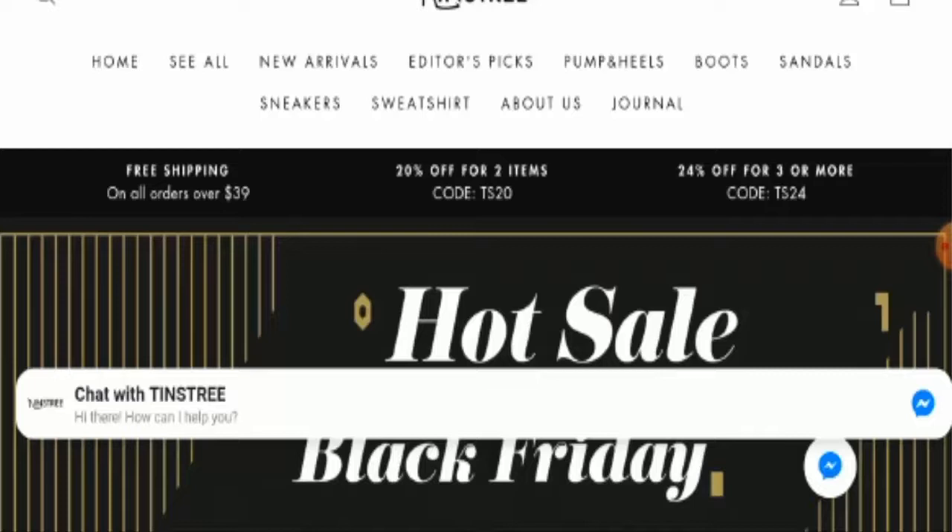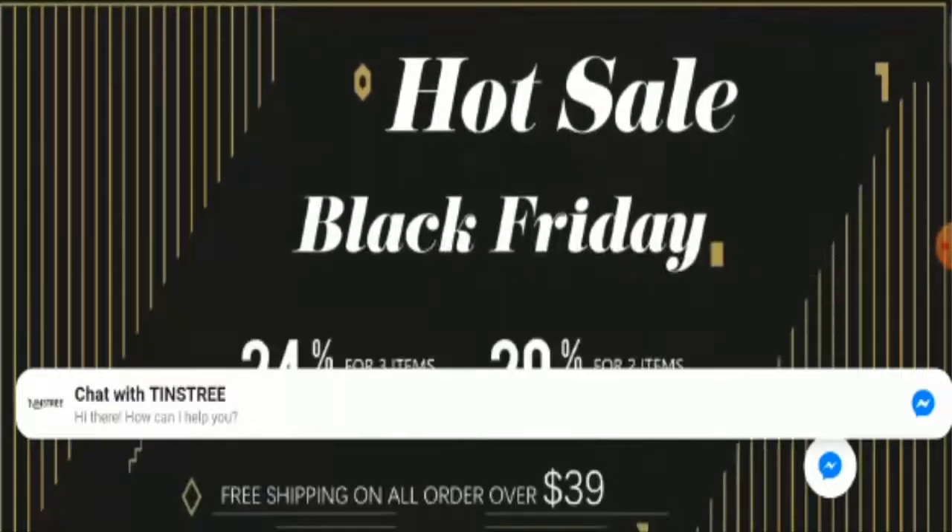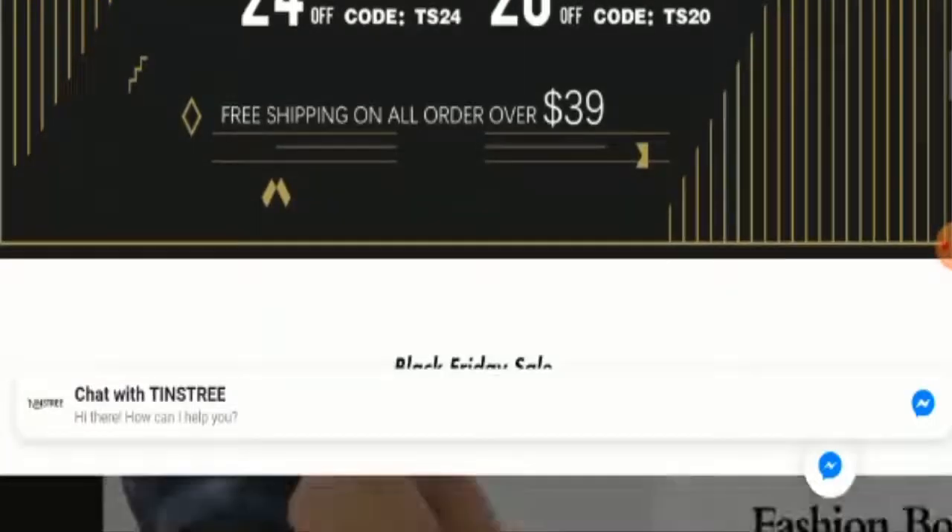Now we'll talk about the website's type and the products they deal with. This website is an online shopping store which deals with a shoes collection. They offer different kinds of shoes like sneakers, pumps, heels, boots, and sandals, and they also offer sweatshirts as well. If you're interested, you can visit their official site.